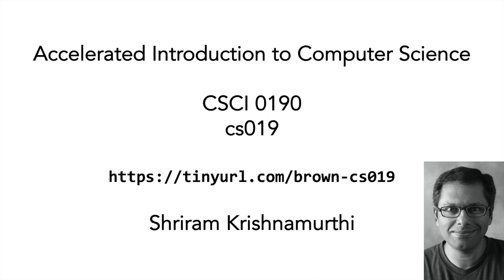I've been teaching CS19 since 2009, and I'm always excited to get to teach it again.